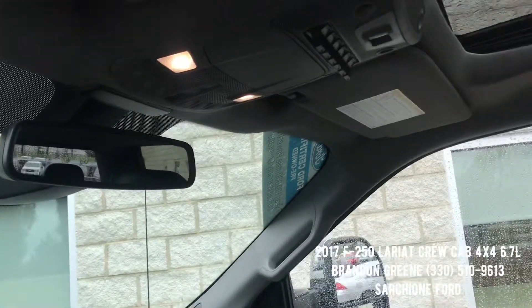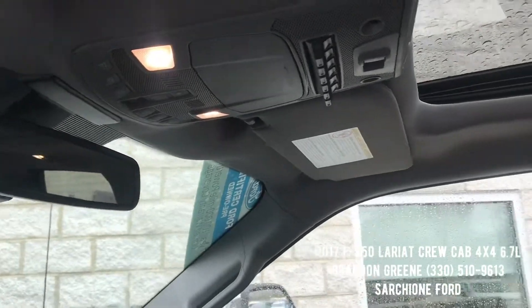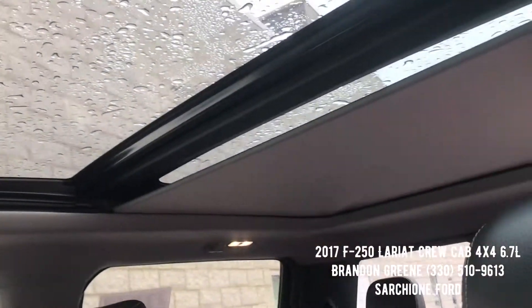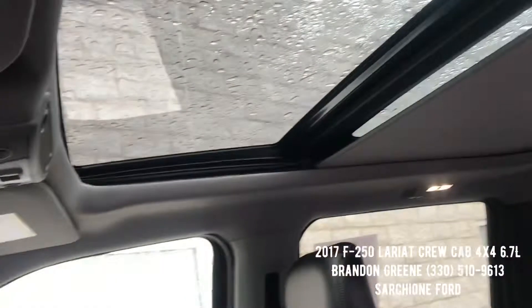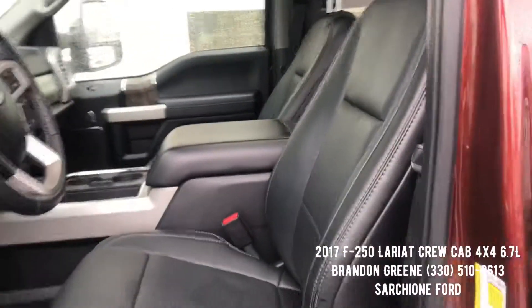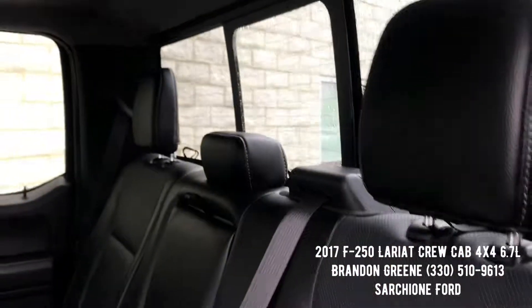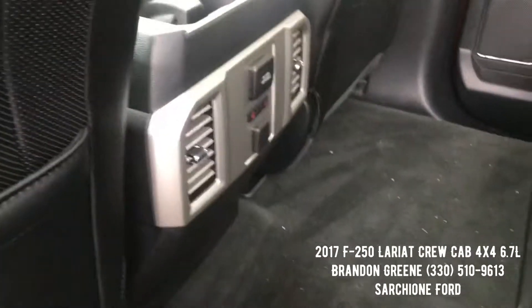Up top you have all your auxiliary switches, rear sliding window, and the power moon roof which is the large panoramic one. Just loaded to the gills. There's the center console up front, and tons of room in the back. The seats in the rear on the right and left are heated as well.